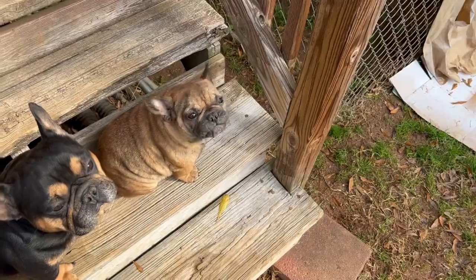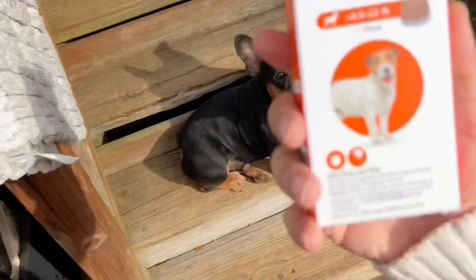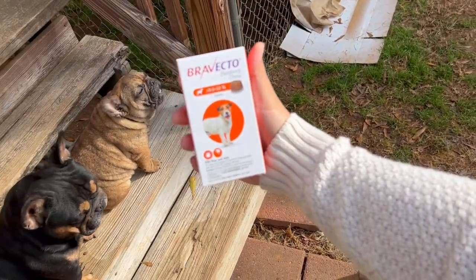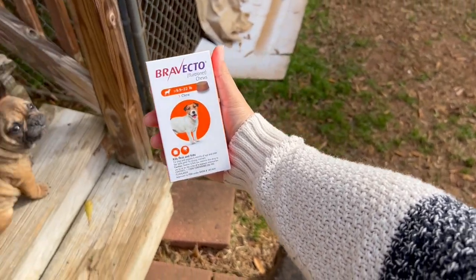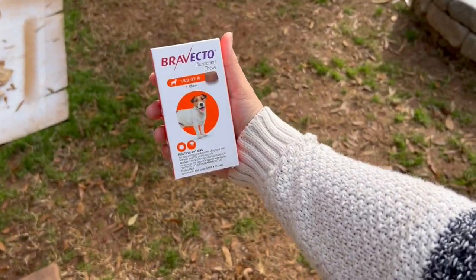So I have a solution that I really like. It's this stuff — Bravecto. I was actually recommended Bravecto by my vet, and I've dealt with this problem before, so I already knew what it was.